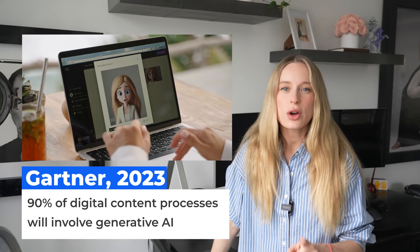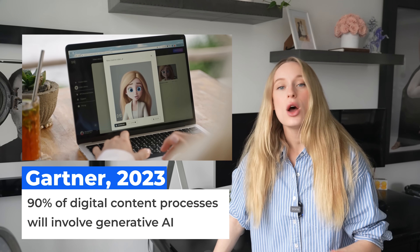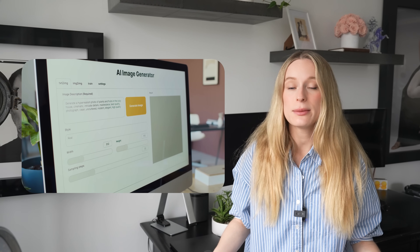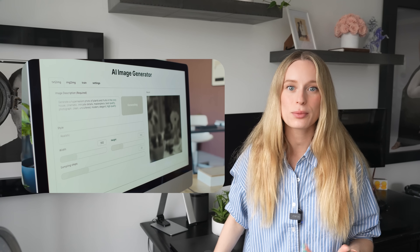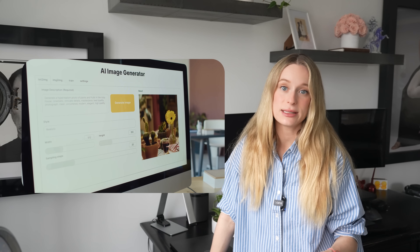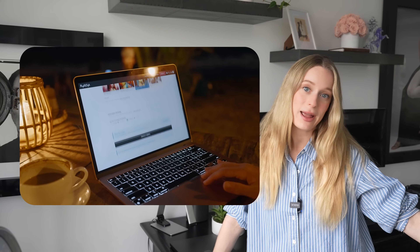Gartner predicts that by 2026, 90% of digital content processes will involve Gen AI, which is wild. AI developers are creating systems that can generate entire marketing campaigns from a single brief. Prompt engineers are optimizing inputs to create photorealistic product renderings that replace traditional photography. And AI ethicists are establishing frameworks to ensure generated content respects copyright and prevents deep fakes. You've probably seen commercials now that are fully generated by AI.